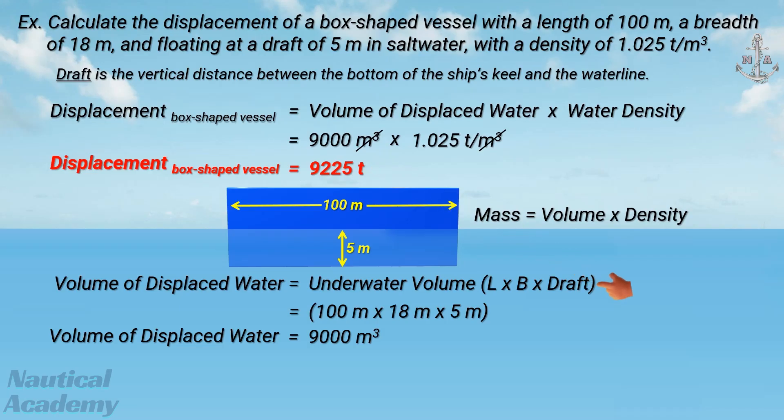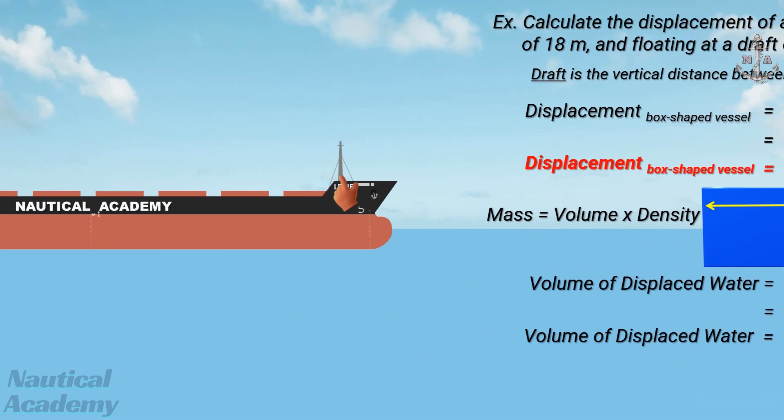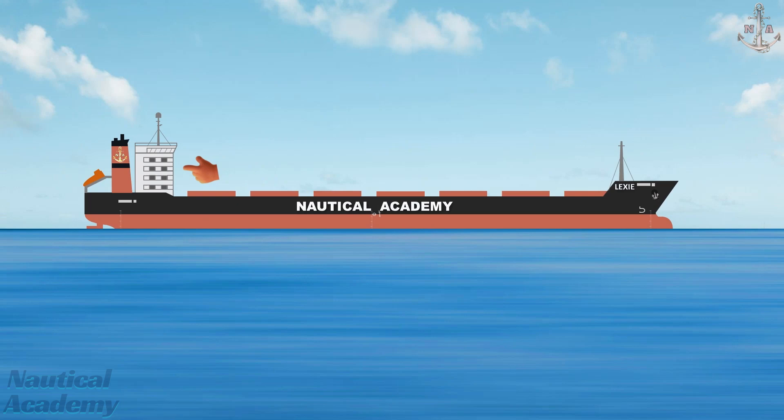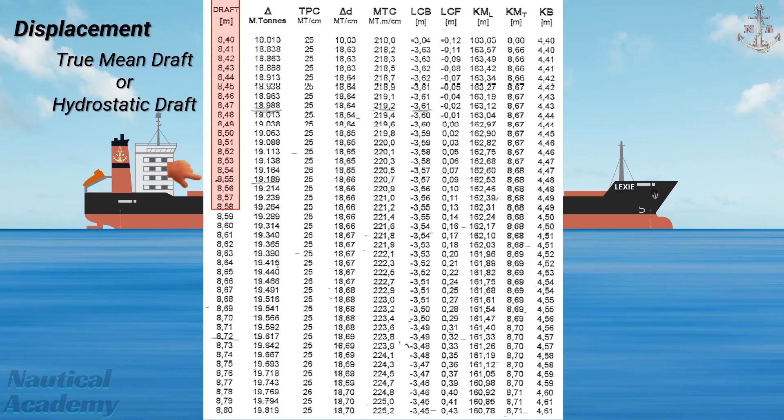To determine the underwater volume of a ship-shaped vessel, we can use a method known as Simpson's rule. However, when we are on board, we actually extract the value of the ship's displacement from the hydrostatic table. But first, we need to determine the ship's true mean draft, or hydrostatic draft. Assuming this is the ship's hydrostatic table provided by the ship's builder, and the ship's true mean draft is 8.52 meters, the ship's displacement is 19,113 metric tons.